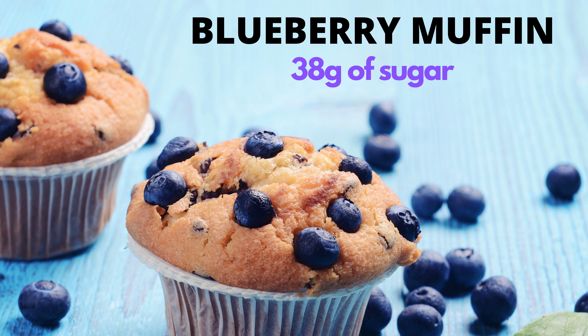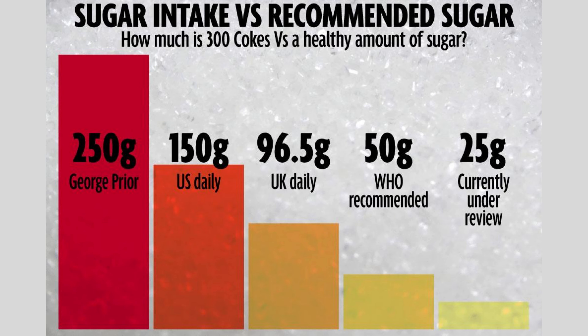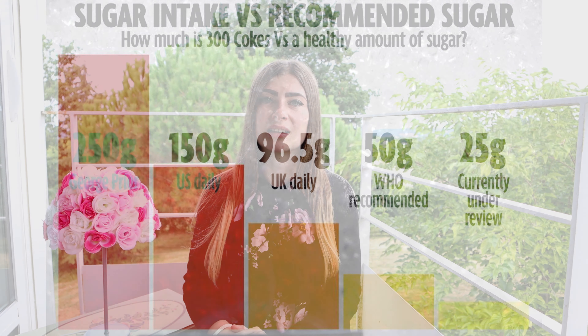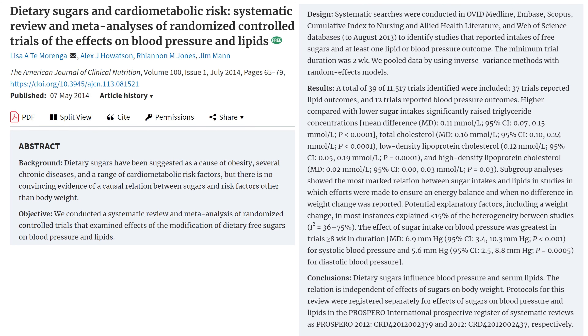Most people in the UK and other developed countries, including France and the United States, are consuming almost three times the daily recommended amount of sugar. With typical breakfast options being high sugar foods such as breakfast cereal, orange juice, toast and jam, muffins, and pancakes with maple syrup and sweetened coffees, breakfast tends to be our highest sugar meal.